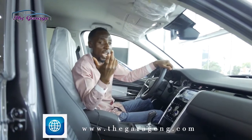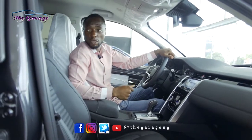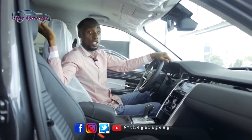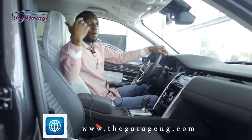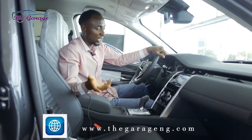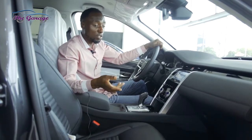The Discovery Sport is designed to take two persons in front and three in the back, giving you five seats total. There's also an option for two additional seats at the back, making it seven, but Land Rover themselves say those rear seats will only be comfortable for children, which is quite understandable. It's a wonderful and lovely vehicle to have.